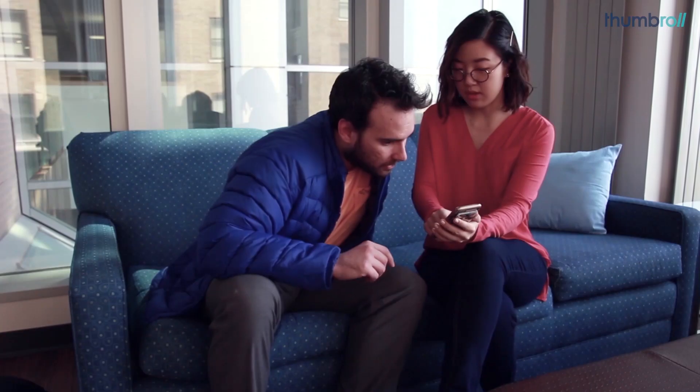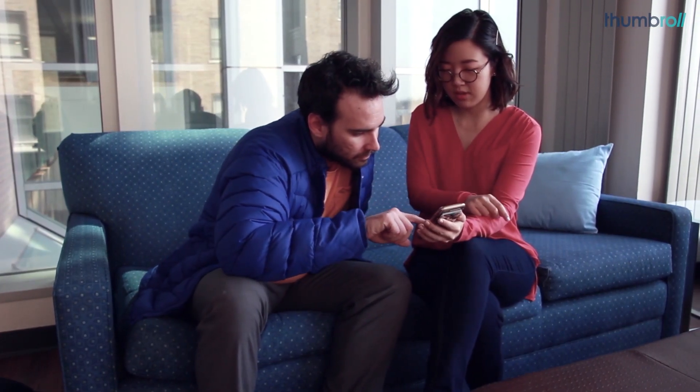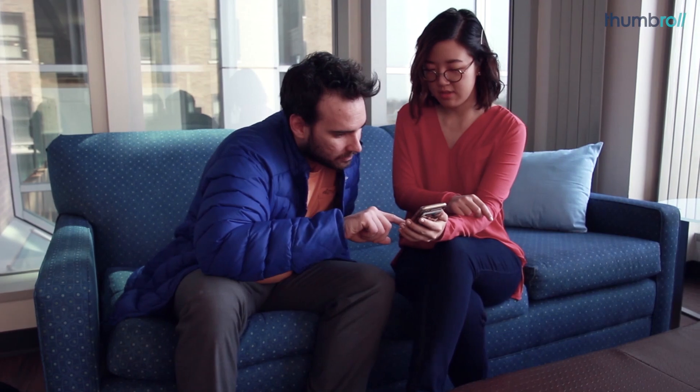Thumbroll has been useful to me as a teaching tool because as a fourth-year medical student, I'm now working with new third-year medical students who are starting surgery. I can show them how to tie a knot in the correct manner, and it's something they can go back and look at afterwards.